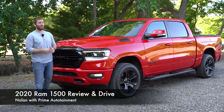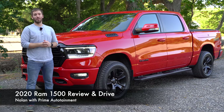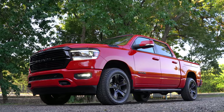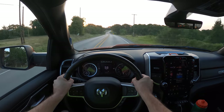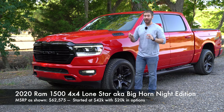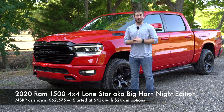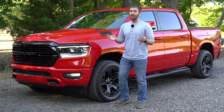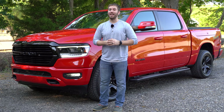Today we have the 2020 Ram 1500, and this might just be the most well-rounded full-size pickup. I'm going to give you a full look at everything on the outside, the inside, the cargo bed, take it for a test drive and tell you what kind of unique features we have. This is actually the Lone Star, aka the Bighorn trim, which is a lower trim level but we have about $20,000 worth of options so you can see just about everything you can get on this truck. And to top it off, this is wife approved — I'll tell you more about that in a bit.